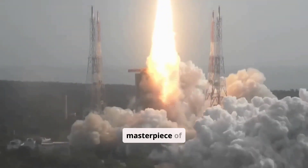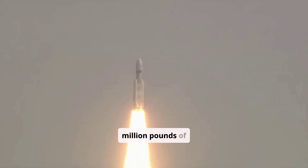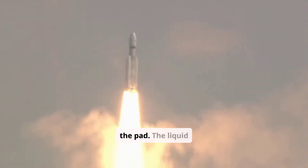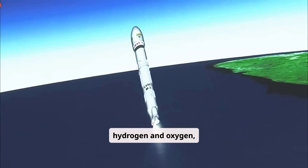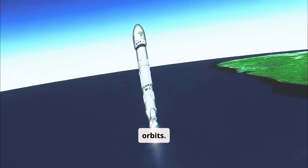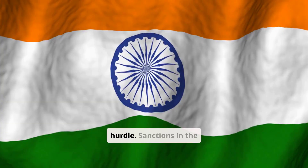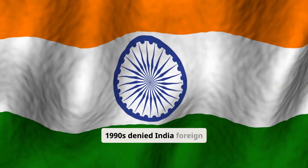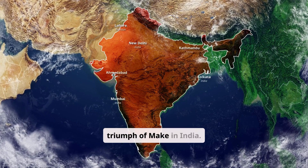The LVM3 is a masterpiece of engineering. Its twin solid boosters pack 1.5 million pounds of thrust, enough to lift the rocket off the pad. The liquid core takes over, and finally the cryogenic upper stage, fueled by liquid hydrogen and oxygen at minus 250 degrees Celsius, propels payloads into precise orbits. This three-stage relay race makes the LVM3 a heavyweight champion. Mastering cryogenic tech was ISRO's biggest hurdle — sanctions in the 1990s denied India foreign expertise, so ISRO's scientists built it themselves, a triumph of Make in India.